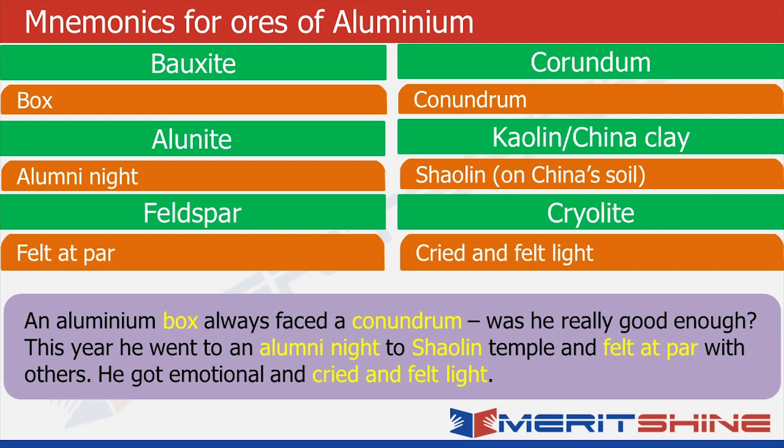Please note, I'm not claiming to give you the best possible mnemonics — I'm only giving you the ideas. You can use them to make your own mnemonics.